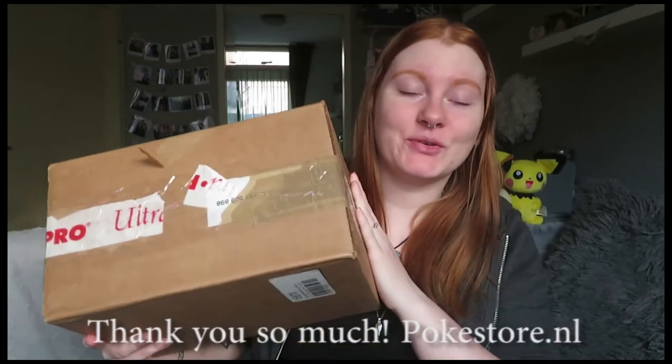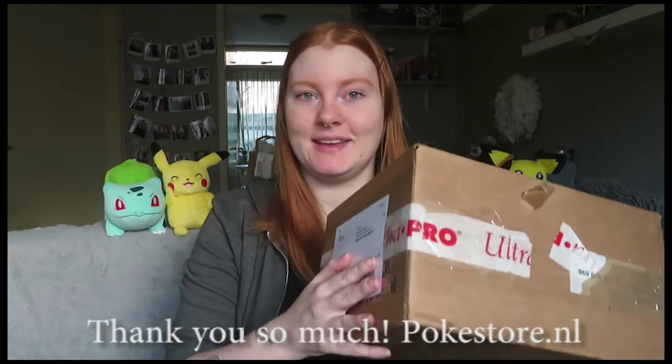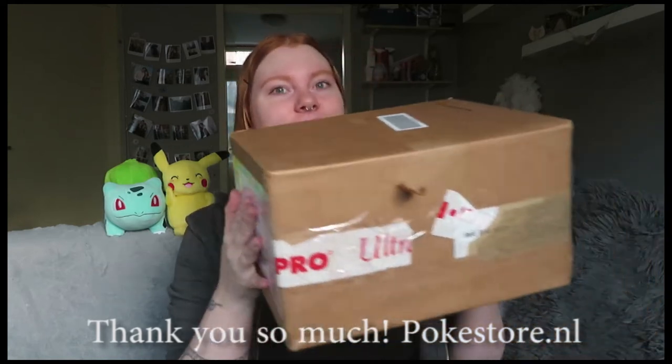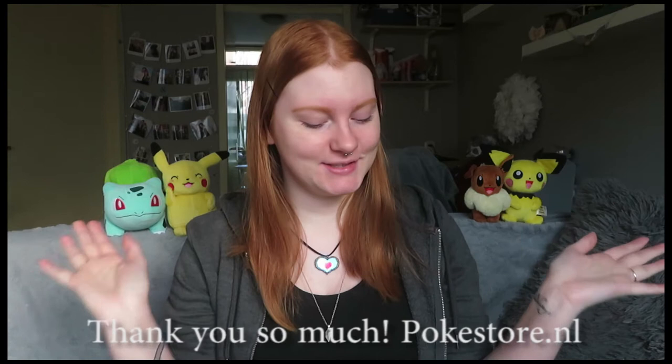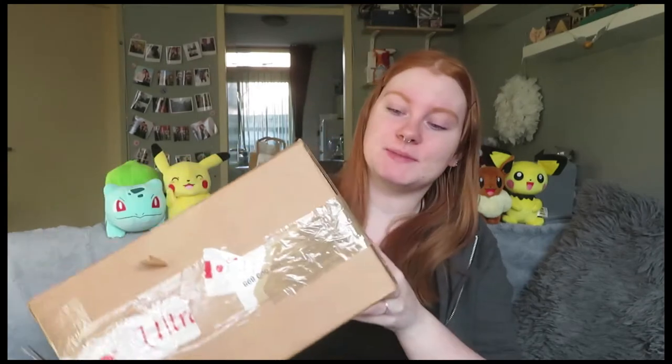Hey YouTube, welcome back to another video! I got a really big box from pokestore.ml and I have no idea what's going to be inside. I've got my little companions on the sides to keep an eye on everything. Let's open up this massive box — I'm really, really excited!